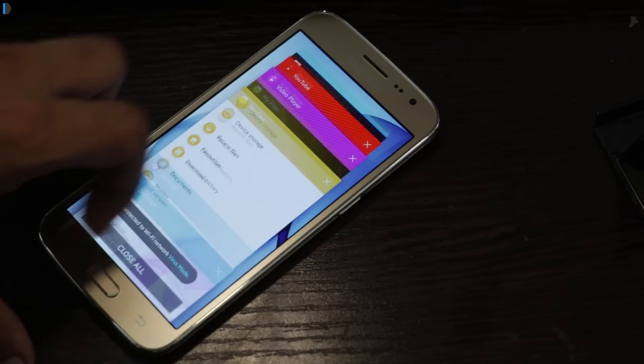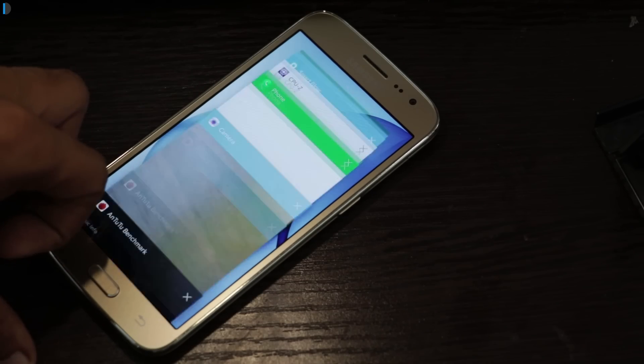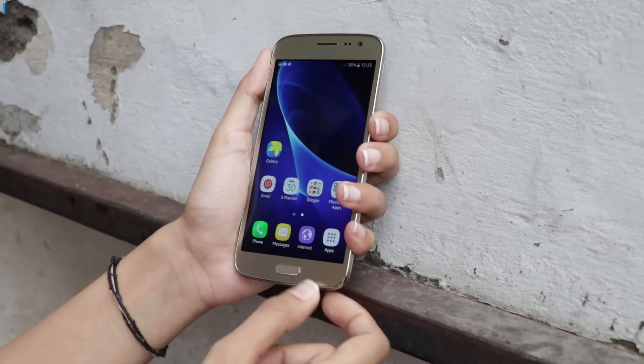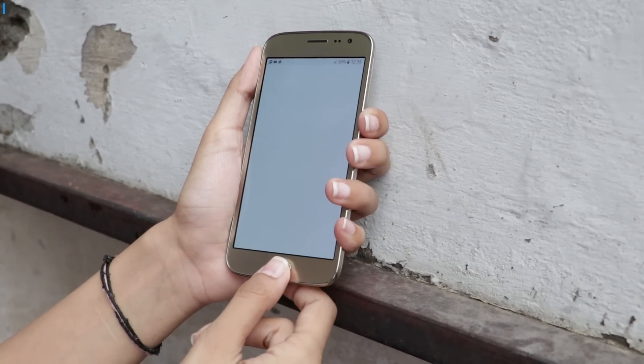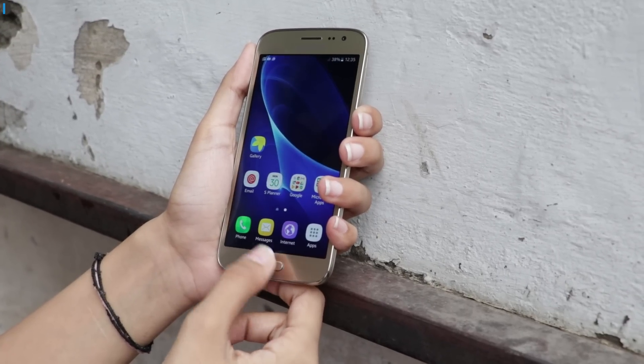Next feature we like about this phone is the Turbo Speed Technology, also found on the J2. It improves the performance of the phone by minimizing resource usage and cleaning up the RAM intelligently. This phone comes with 2GB of RAM and 16GB of internal memory, which gives you smooth performance.